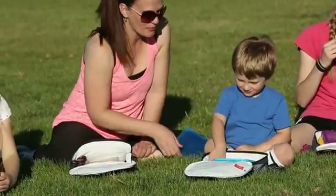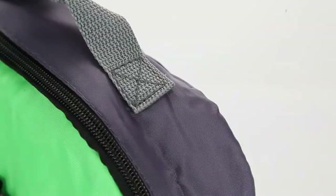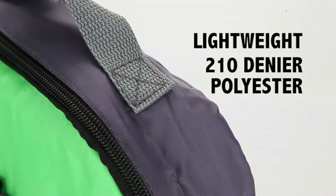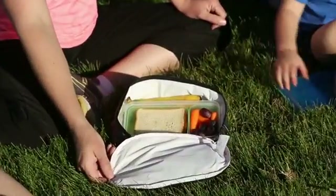Feeling hungry? Why, it's lunchtime already, and you can be ready with the Polar Lunch Bag. These brightly colored, insulated, lightweight 210 denier polyester lunch bags are great for kids and adults alike who prefer to have lunch in style.